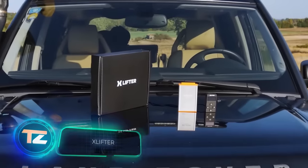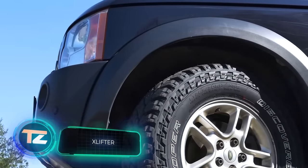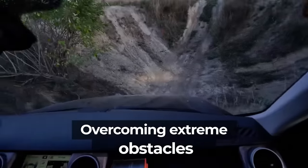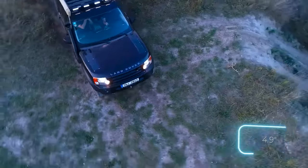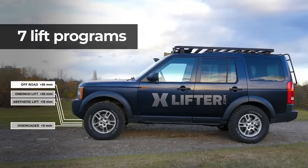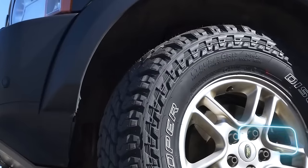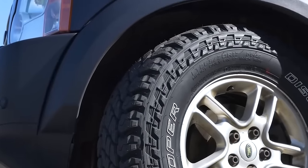Need to navigate around traffic by taking a dirt road? More ground clearance means less hassle. With X-Lifter, you get an extra 125 millimeters of ground clearance, adjustable in 5 millimeter increments. But that's just the start — X-Lifter can also lower the car by 80 millimeters, handy for tasks like using a tow bar.